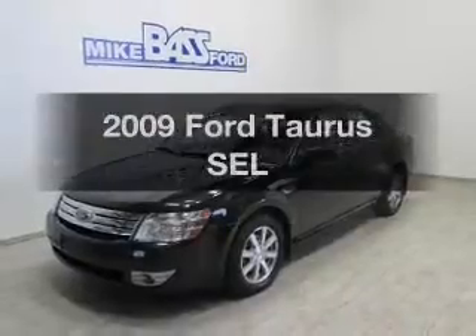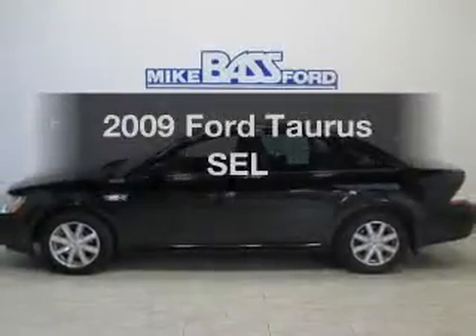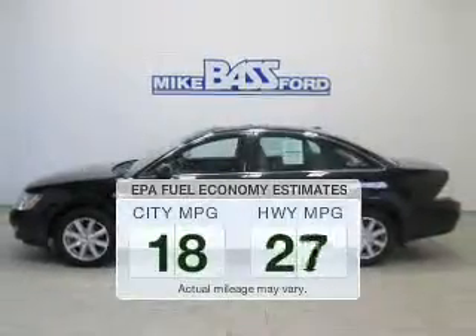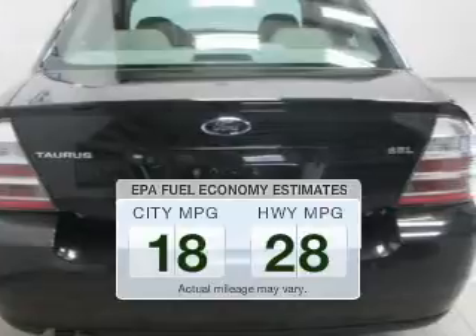Get noticed in this 2009 Ford Taurus. This is the set of wheels you've been looking for. Better gas mileage means better long-term driving, and this ride delivers with a great low fuel consumption rate.